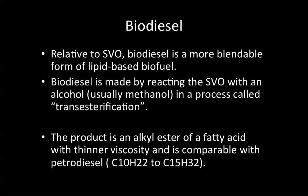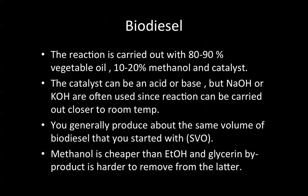My area of research involves the production of a renewable biodiesel, but not from conventional vegetable and animal oil feedstocks. The reaction to make biodiesel is carried out with 80–90% vegetable oil and 10–20% methanol. The methanol must be free of water or you will get a byproduct — soap formation — and you need a catalyst. The catalyst can be an acid or a base, but transesterifications are a thousand times faster with sodium hydroxide or potassium hydroxide using base catalysis.